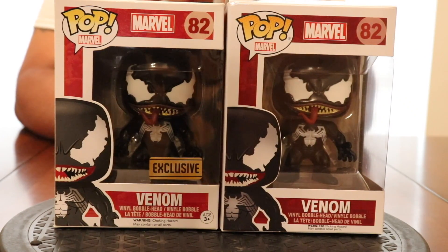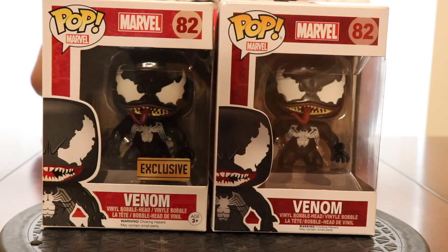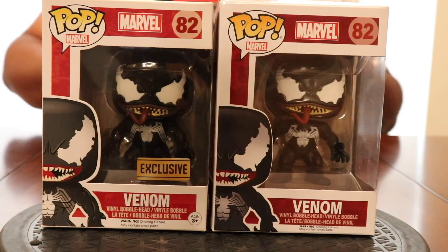Before I tell you which one is which, I want to see how many of you in the comments can guess which one is the fake one. I'll give you about 10 seconds to type in the comments which one you think is fake. The one with the exclusive sticker is the real Venom; the one without the exclusive sticker is the fake Venom. We're going to take them out of the boxes and I'll show you some differences. It's very hard to tell a fake Funko without having a real one beside it to compare — pictures can be outrageously deceiving.